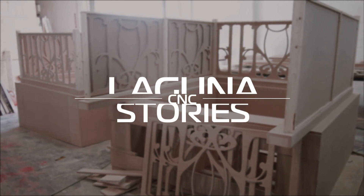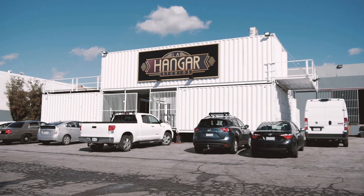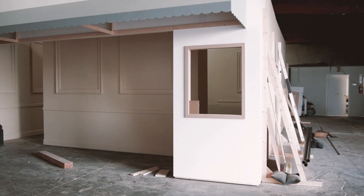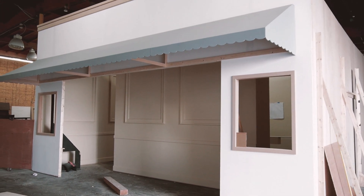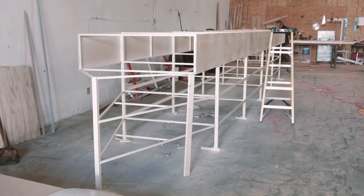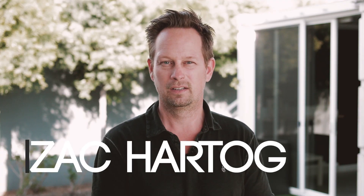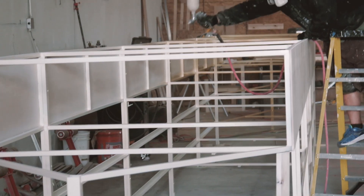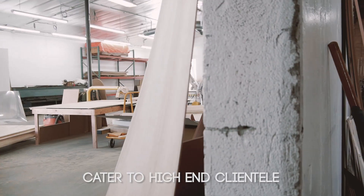My name is Zach Hartog with Zach Hartog Productions. We're an L.A.-based film and special events design and fabrication company. We feature international projects all over the world — both design, full fabrication, metal, woodwork, and graphics. We've worked in almost every continent around the world and cater to high-end clientele.